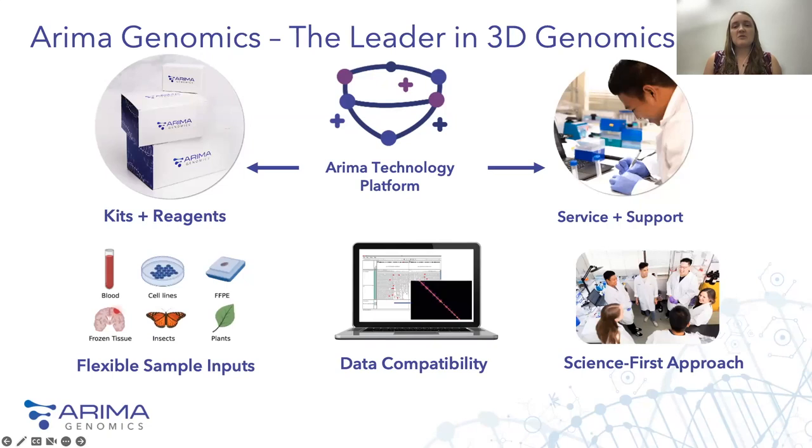Some of the reasons why our customers really like working with ARIMA technology: first, we have really flexible sample and input requirements. Our data outputs are also compatible with standard NGS analysis pipelines. And ARIMA takes a science-first approach to working with our customers, so whether you want to try 3D genomics in your own lab or want our help in preparing and sequencing samples, we can support you in either of those endeavors.